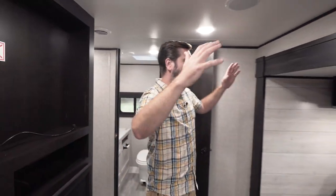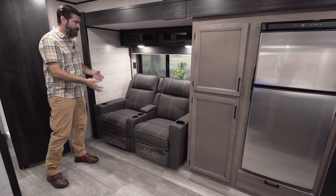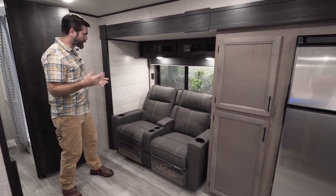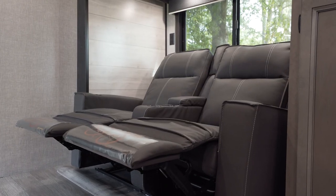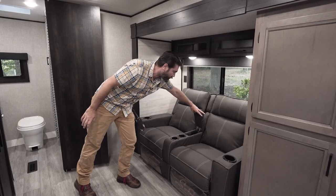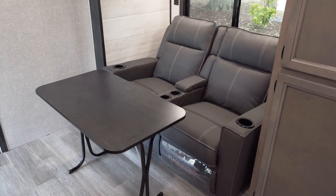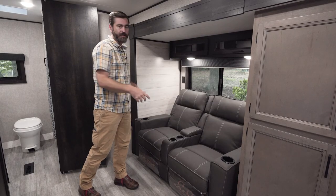Out here in the living room, this big slide sits directly across from our entertainment center, and we have theater seating in it along with storage and part of our kitchen. The theater seating has recliners, spots to keep your cups, even a little bit of storage inside, and it comes with a table that folds down and can be placed in front of it.